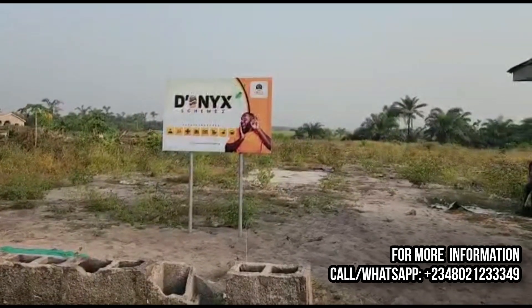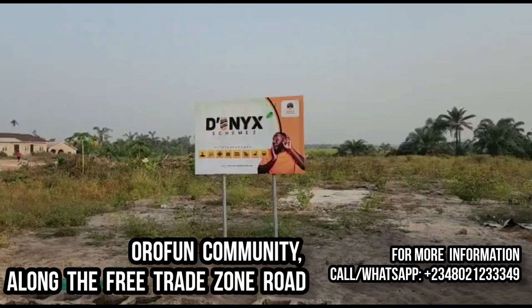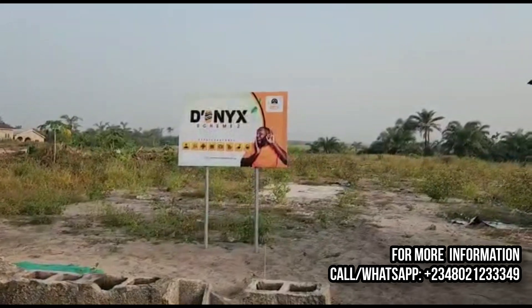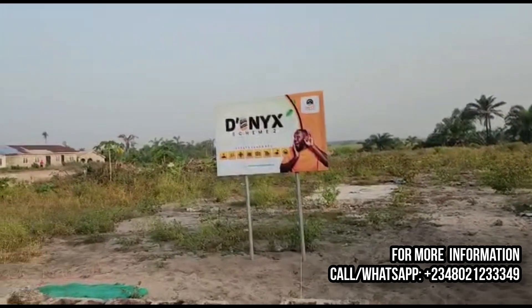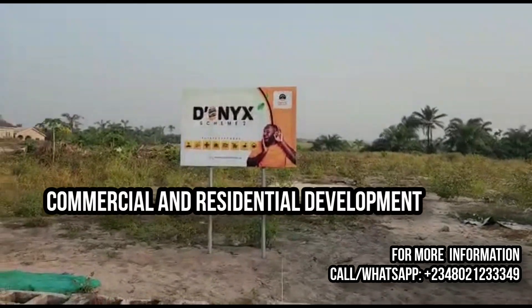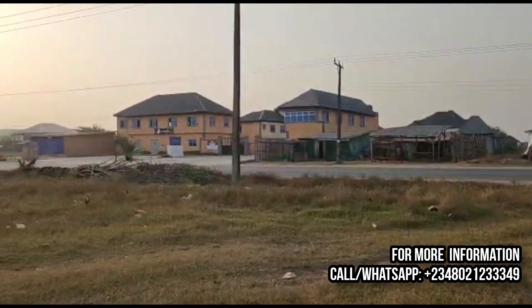Welcome to the Onyx Scheme 2 estate in our community along the free trade zone in the beautiful city of Ibeju-Leki. This estate is directly facing the ever-busy free trade zone expressway. This is a fantastic project both for commercial and residential development, and it shares close proximity to the Atlantic Bay Hotel.